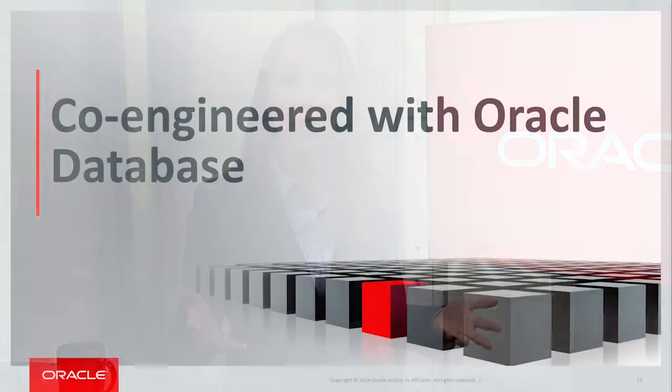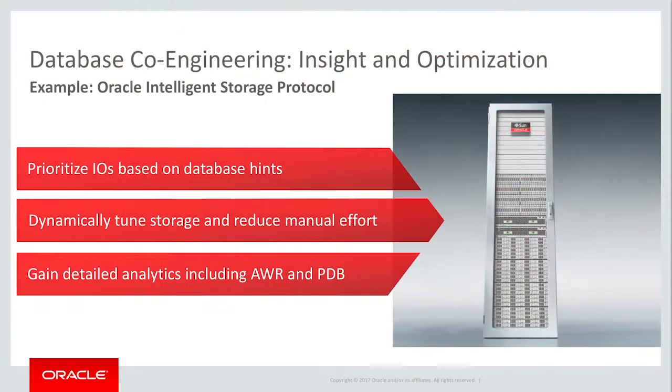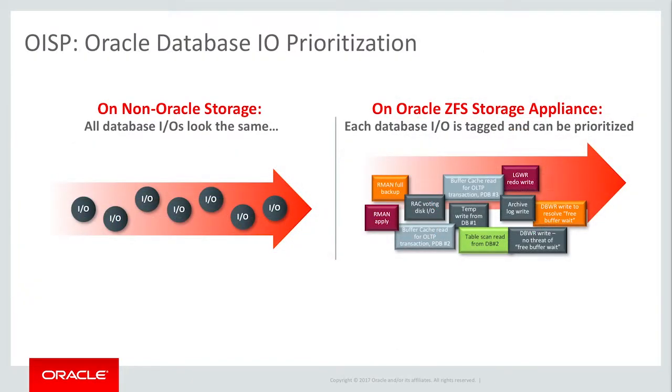And because the ZFS storage appliance is designed by Oracle, it's co-engineered with Oracle Database to deliver unmatched performance and efficiency advantages for those business-critical workloads, so you eliminate the risk of those blending into your consolidated environment. We have innovations such as Oracle Intelligent Storage Protocol, which is a direct line of communication between the database and storage system, where the storage actually gets insight into the incoming database I/O, so it can pre-tune, pre-configure, and even prioritize the database I/O. While everyone else is treating all this data the same, we're understanding and optimizing for it without you even lifting a finger.